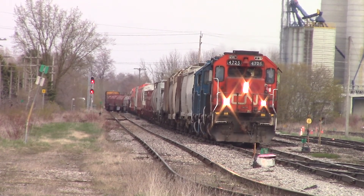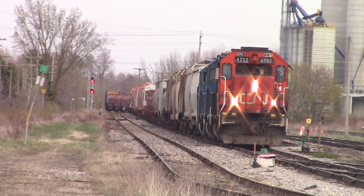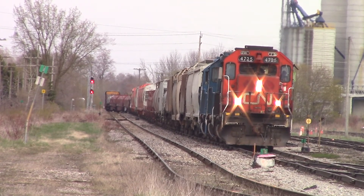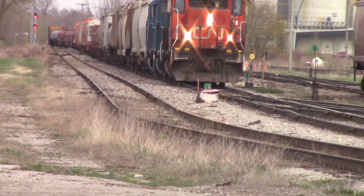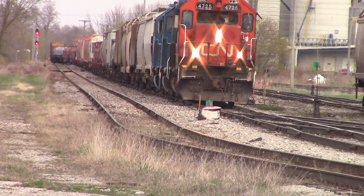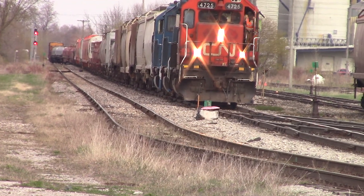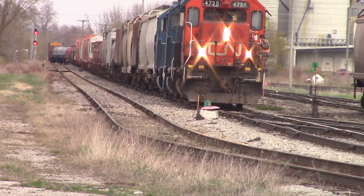Oh, that was my phone that went off there, sorry guys. Because I am letting railfans know that 568 is coming — letting railfans know that 568 is here.